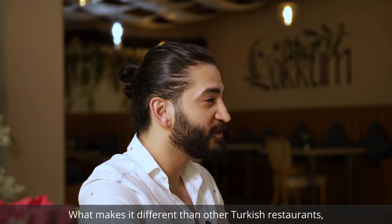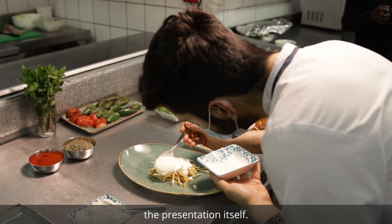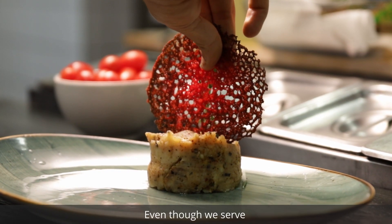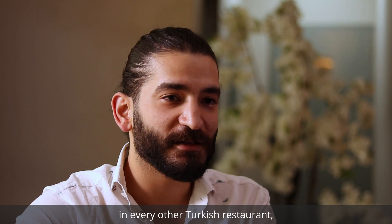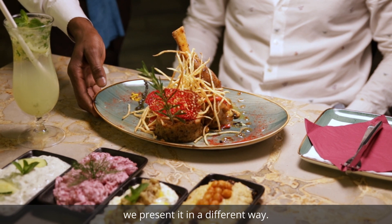What makes it different than other Turkish or Mediterranean restaurants? The presentation itself. Our presentation is different — even though we serve something like Adana Kebab that you get in every other Turkish restaurant, we serve it and present it in a different way.